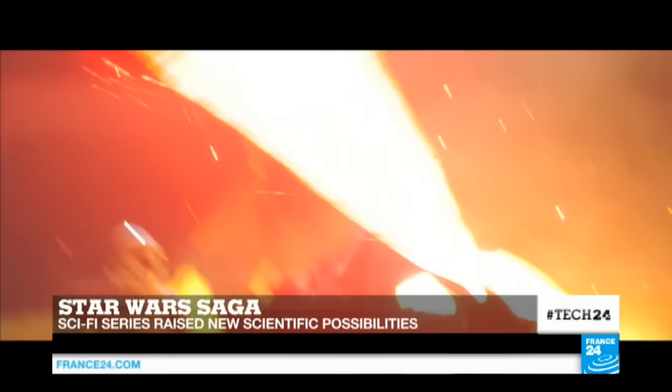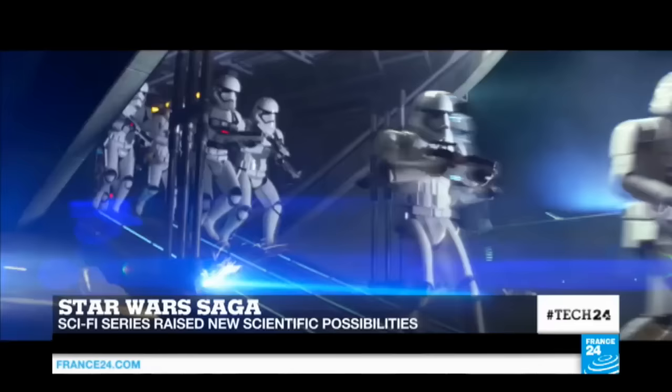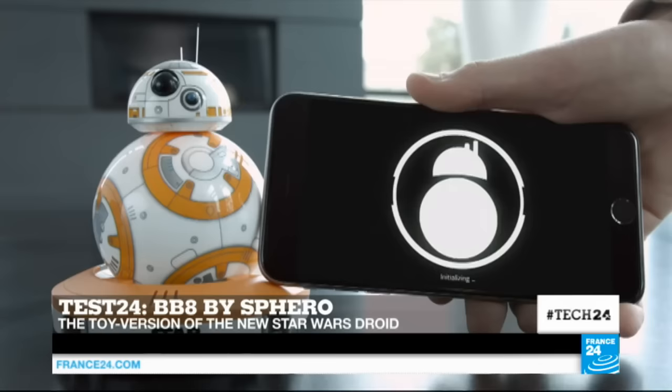Hello, and thanks for joining us for a special edition of Tech 24, entirely dedicated to the galaxy far, far away. Coming up: from cybernetic prosthetics to hoverbikes, we tell you what kind of technologies depicted in the Star Wars series actually exist in real life, and which ones are still in the making. Plus, we'll test the toy version of the new droid of Episode VII, The Force Awakens. BB-8 by Sphero is on set, and its features are set to leave you spellbound.